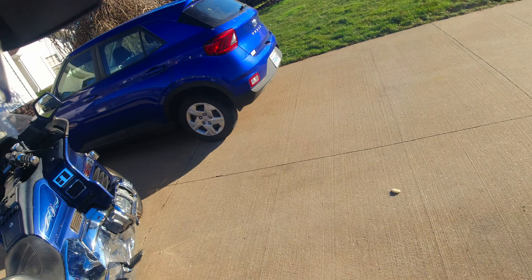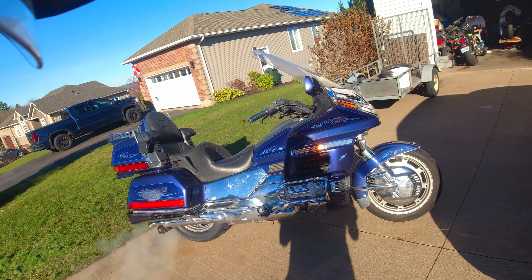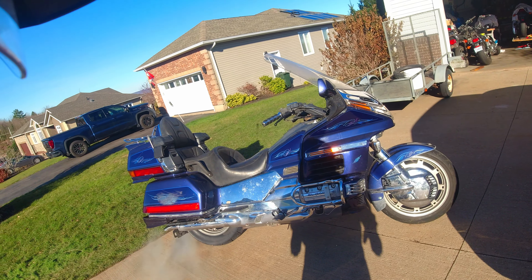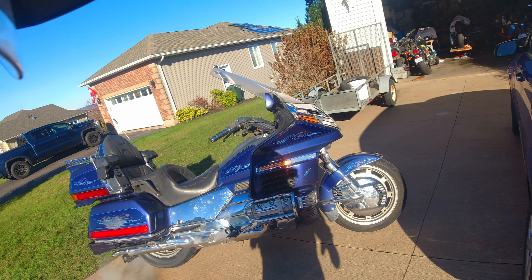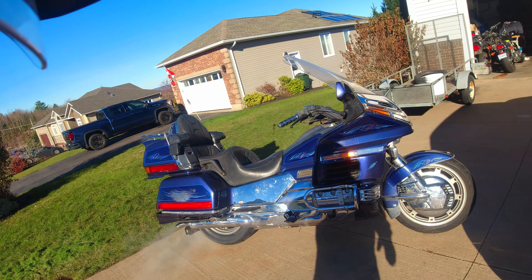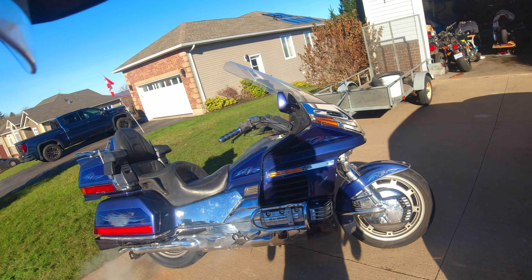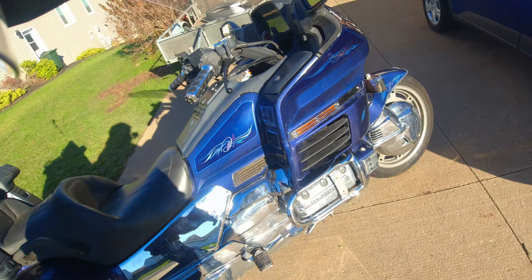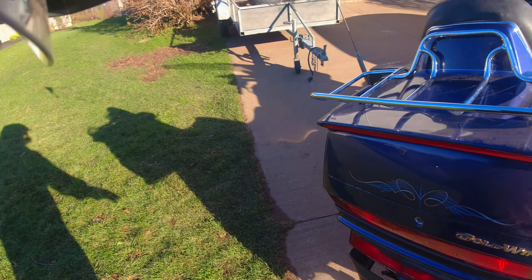We're getting smoke out of both exhausts. What happens sometimes with these horizontally opposed engines is that oil will settle into the heads, and that should clear. It's cold out anyway, so you're going to get a little bit of that. There should be a switch somewhere that opens up vents and puts hot air on your feet, but I can't remember where that switch is. All the smoke has settled down now.